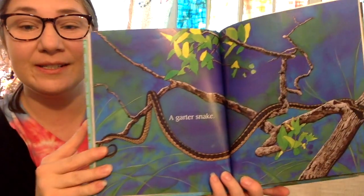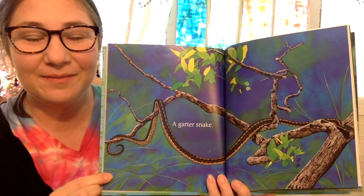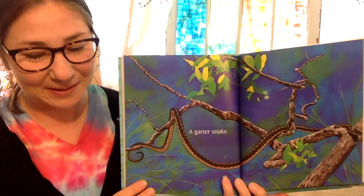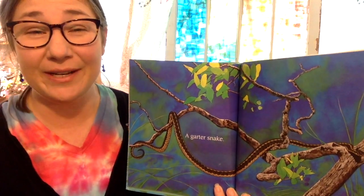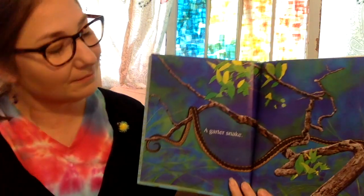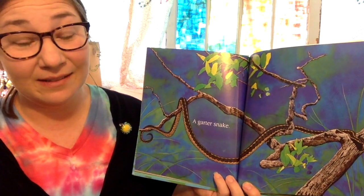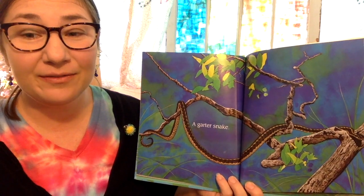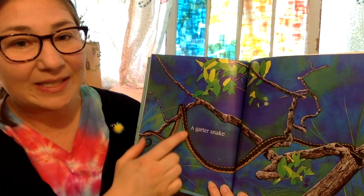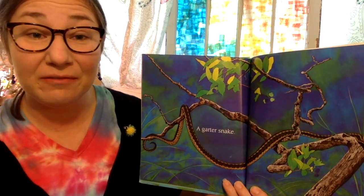A garter snake. I see these quite often in my backyard, especially when I'm mowing and they'll run away from the lawnmower. They can grow as long as three feet long — that's about as tall as you are. And as they grow, they shed their skin. They'll rub their bodies up against something rough like a stump or a branch and the thin layer of dead skin will slide off of their bodies. And they do that a few times every year.